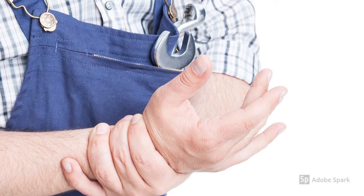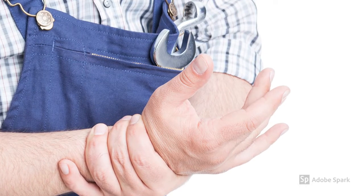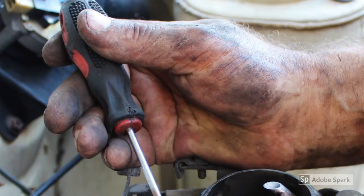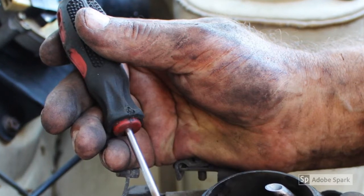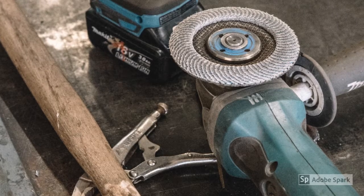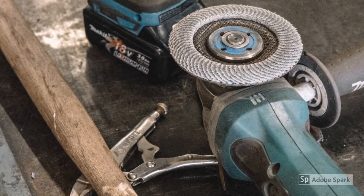Repetitive motion disorders can occur when workers continually place physical stress on one or more parts of the body. Employees performing repetitive movements increase their risk for common repetitive motion disorders such as bursitis, tendonitis, trigger finger, and carpal tunnel syndrome. Repeated use of manual tools such as screwdrivers, wrenches, and ratchet sets, as well as the use of vibrating tools such as straight line and disc sanders, can lead to repetitive motion disorders.